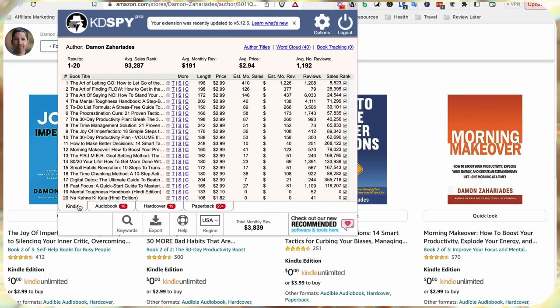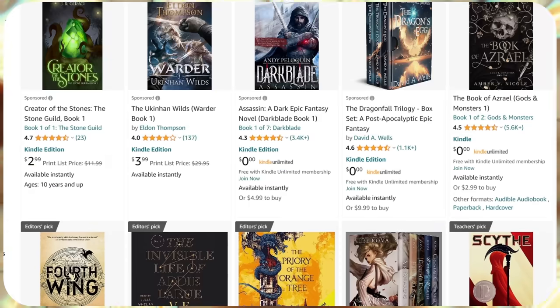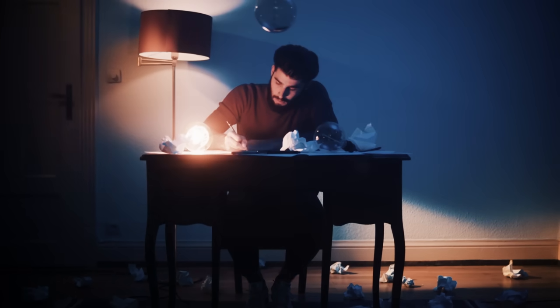This author writes about productivity and time management and makes over $30,000 a month in revenue across all formats — ebook, paperback, hardcover, and audiobook. Productivity is a great niche but it doesn't have to be this one. Think of whatever topics you like to read about and search that on Amazon. If you see books with tons of reviews and a BSR of less than 80,000, that's a sign a lot of people are interested in that topic. Making these books is easier than you think — if you're not a writer, you can outsource it to a professional ghostwriter for a relatively low cost.